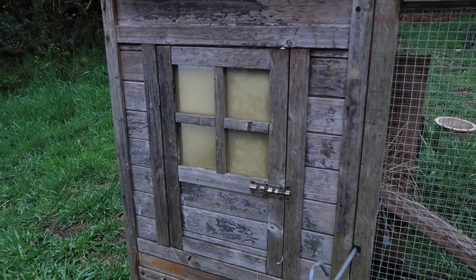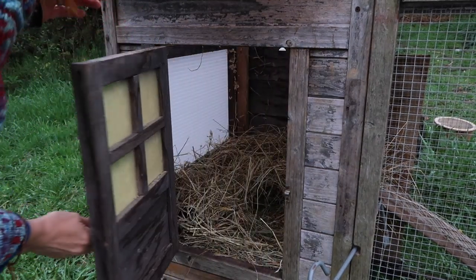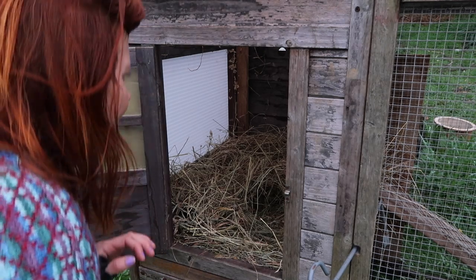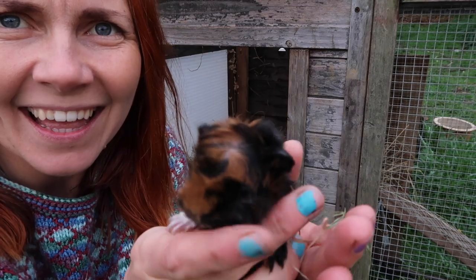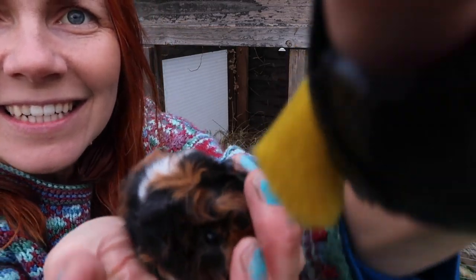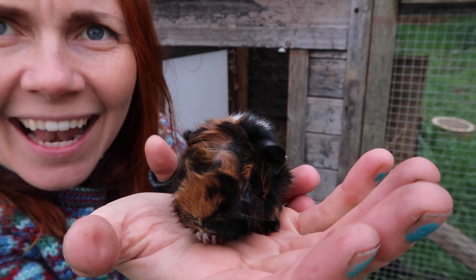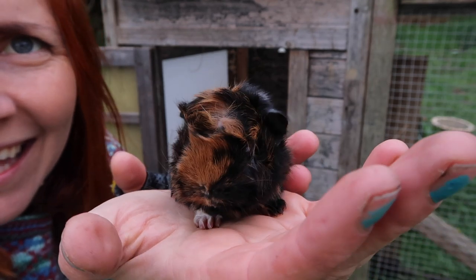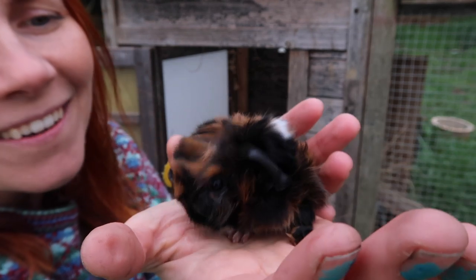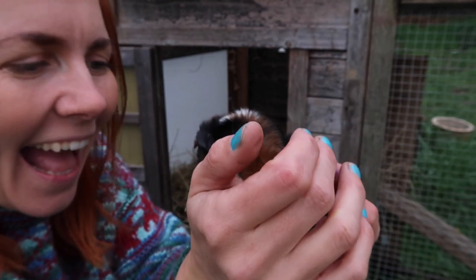Our guinea pigs had babies this morning. I'm just going to come and say hi to your babies. Hello. I'm so sorry to bother you. Look — you're so tiny. You are so tiny. You're brand new today.